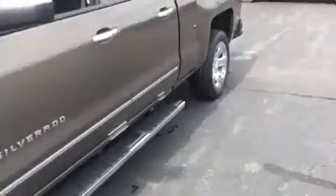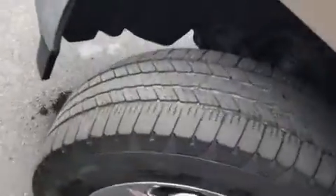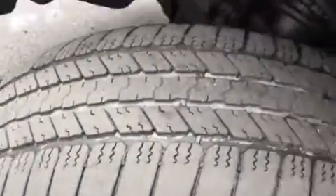Looking down the side, it has the running boards. It has chrome wheels. Tires look good — they are not brand new, but they are good.